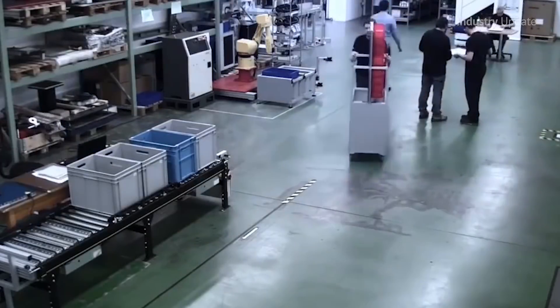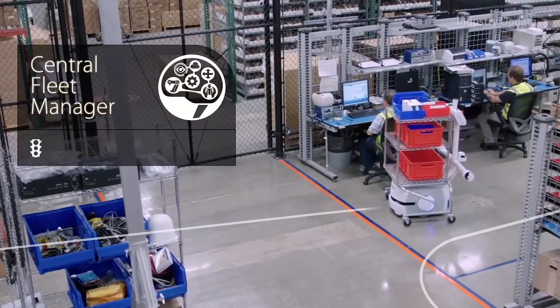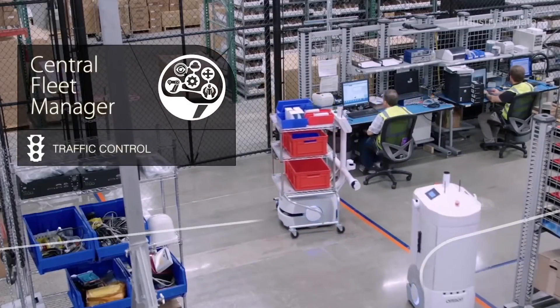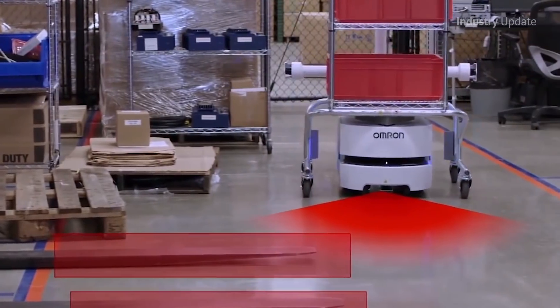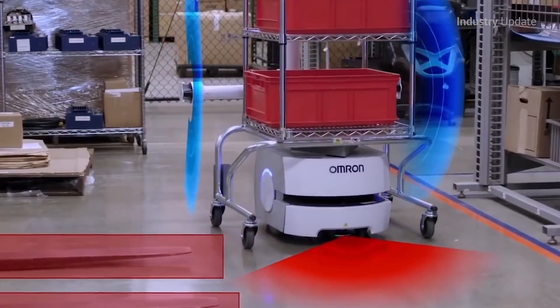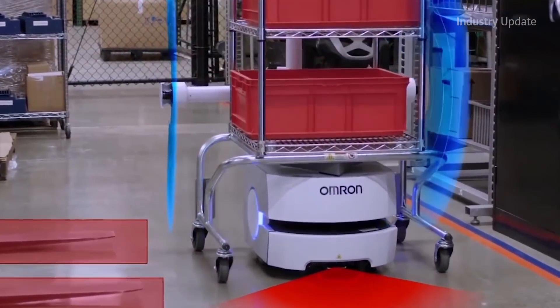These self-navigating vehicles incorporate artificial intelligence that allows them to autonomously transport materials to a target location while calculating the optimal route and avoiding humans and obstacles using onboard laser sensors that allow them to work in dynamic environments.